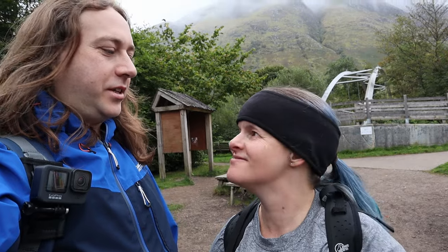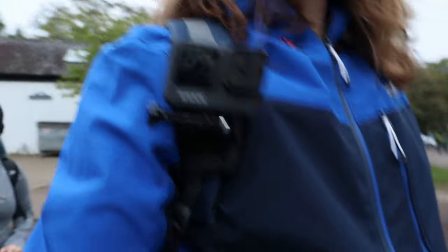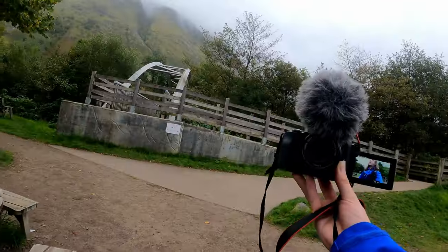Alright I think we should get going before it gets too late. It's already 8:30, which is quite late to start climbing a mountain. So let's go. I'll be filming quite a lot of this from this shoulder-mounted GoPro — at the moment my cameras are filming each other.